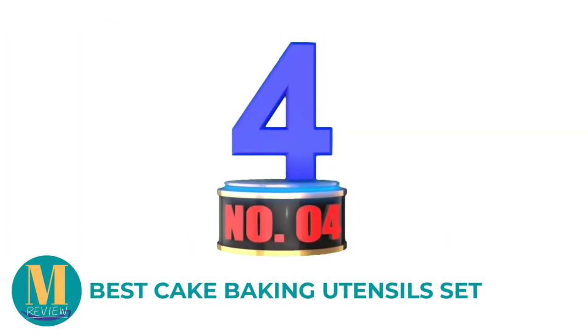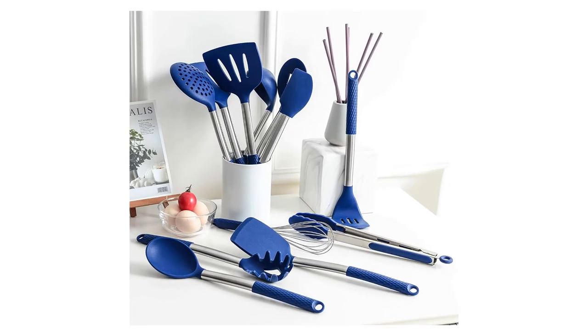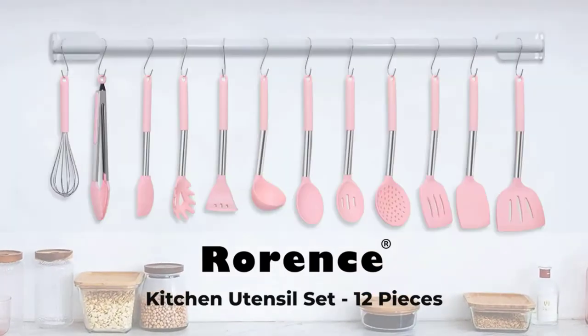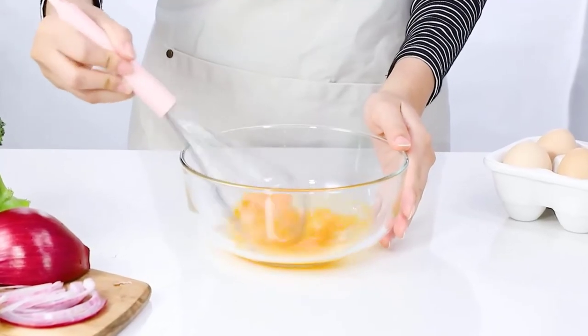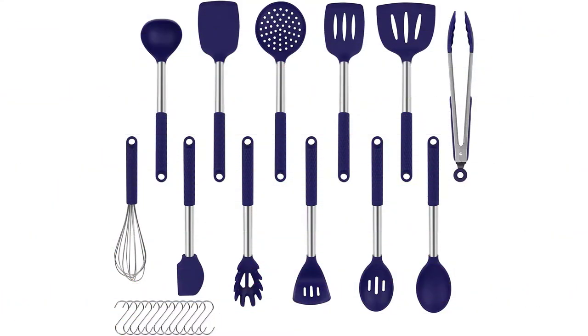Number 4: Best Cake Baking Utensil Set. This Rorance Cookware Set is a great kitchen tool set, especially for baking. This product has a slotted spatula, slotted spoons, flexible spatula, slotted turners, solid turners, pasta server, spoons, kitchen tongs, draining spoons, whisk, deep soup ladle, spatula, and potato press.